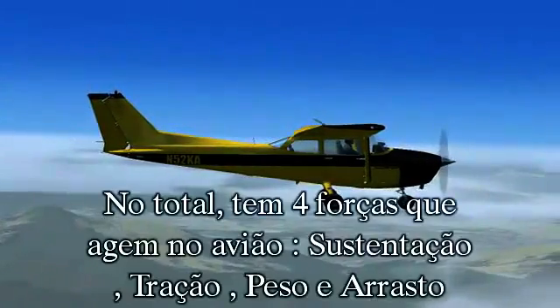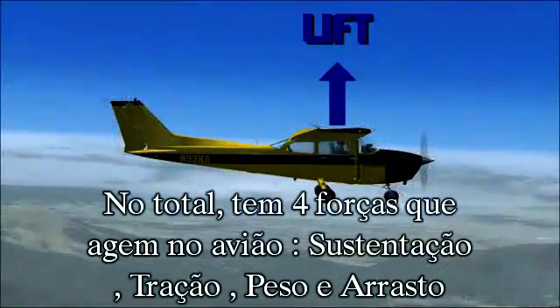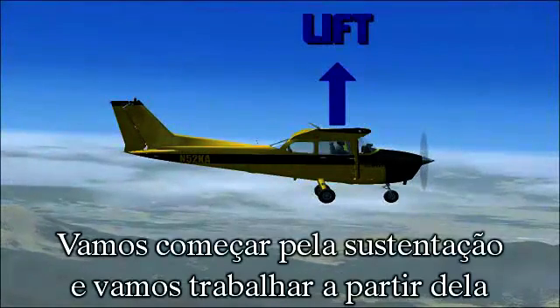In total, there are four forces that act on an airplane while in flight. These four forces are lift, thrust, weight, and drag. We'll start with lift and work our way from there.